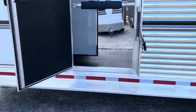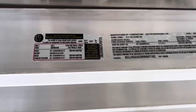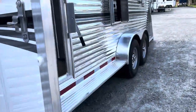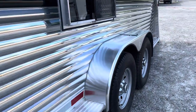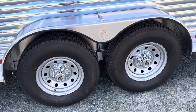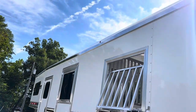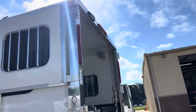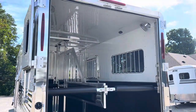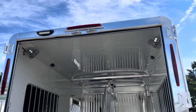I believe this trailer has 5,200-pound axles — let me double-check on the vent plate. Yes, 5,200-pound axles, 16-inch wheels, ST 235/ADR 16. We've got LED lights everywhere: running lights, penny lights across the top, two sets of brake lights on the rear — top and bottom — an LED load light above the rear ramp, and another LED load light above the side ramp.